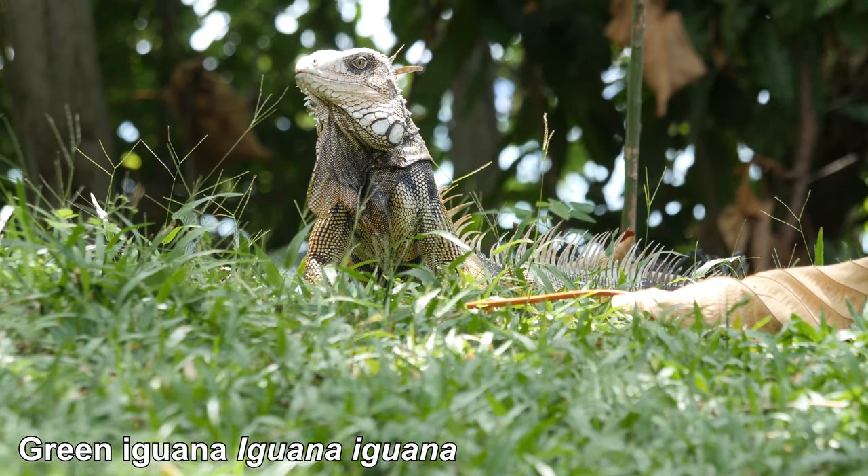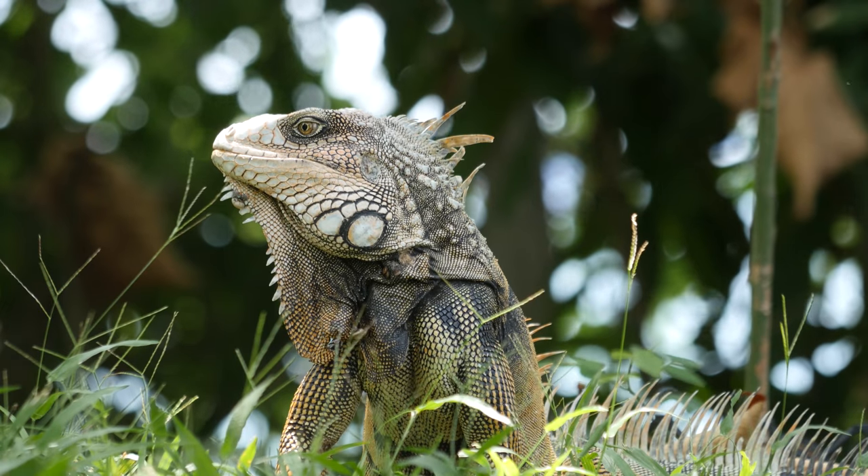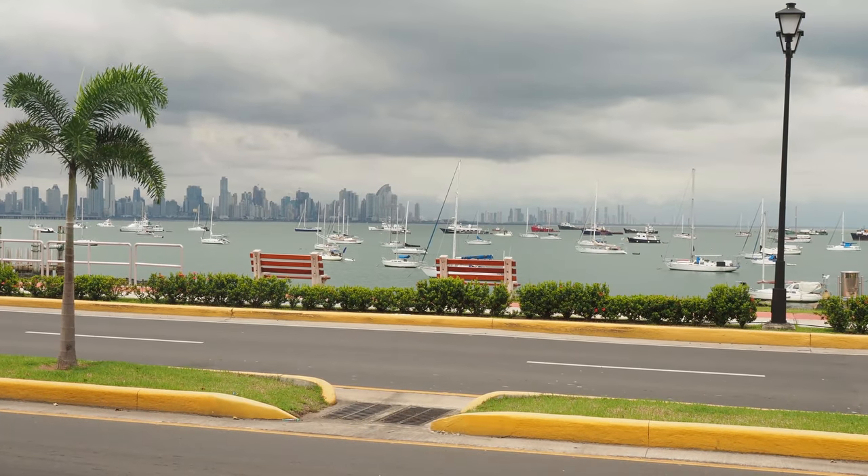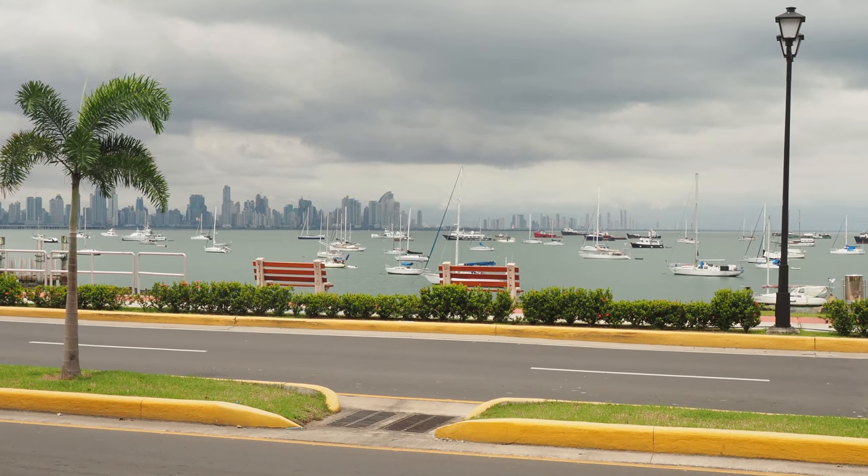We are now walking to the Biomuseum, about a half hour walk along this causeway.